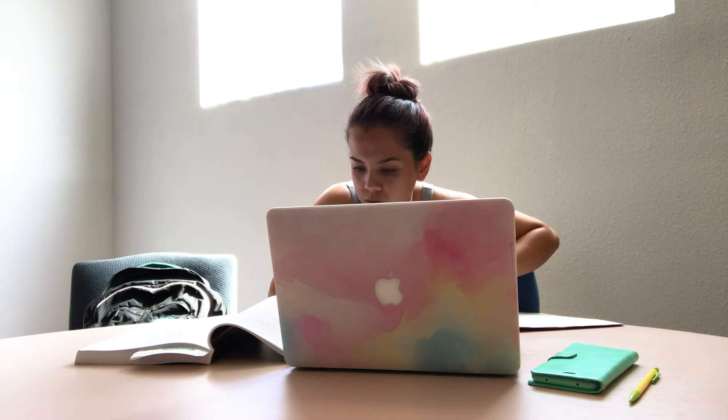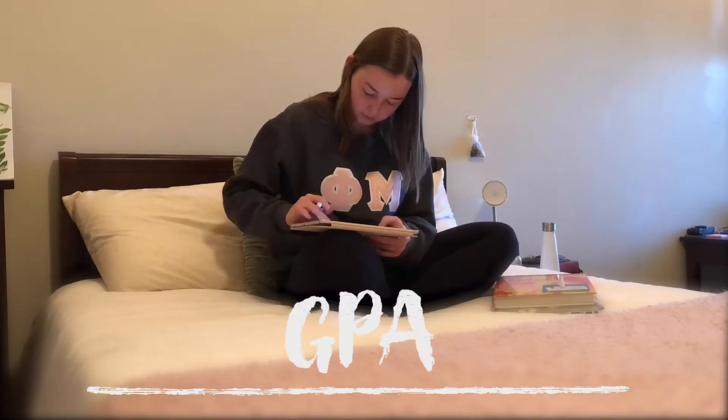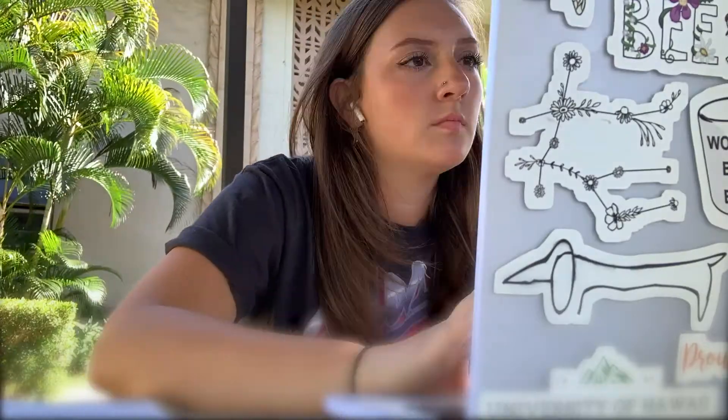Welcome back! In this video, we are going to cover academics and how they factor into choosing an NSE destination. First and foremost, you need to already have decent grades to be able to go on NSE. Different schools require different GPAs for admission, so it is important to recognize that when selecting your top three to five campus choices.